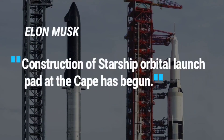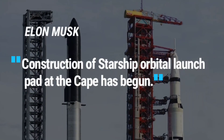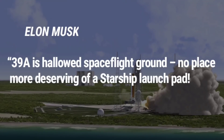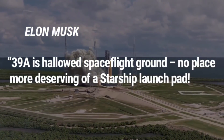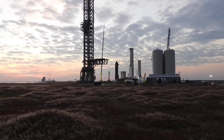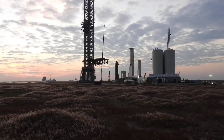Construction of the Starship orbital launch pad at the Cape has begun, Musk tweeted. 39A is hallowed spaceflight ground, no place more deserving of a Starship launch pad. It will have similar, but improved, ground systems and tower to Starbase, he shared in a follow-up tweet.